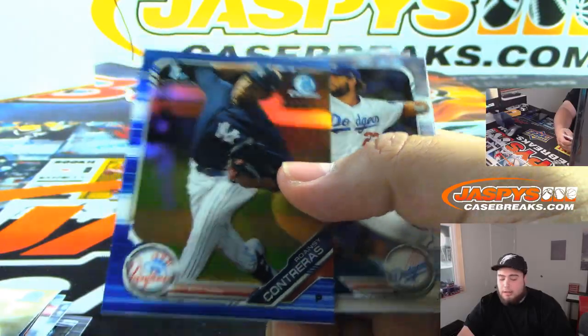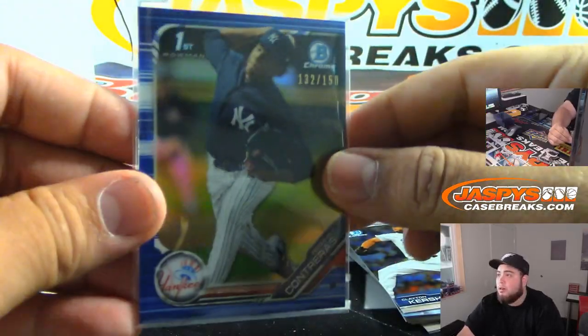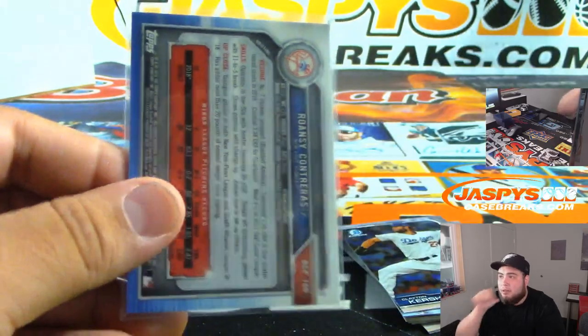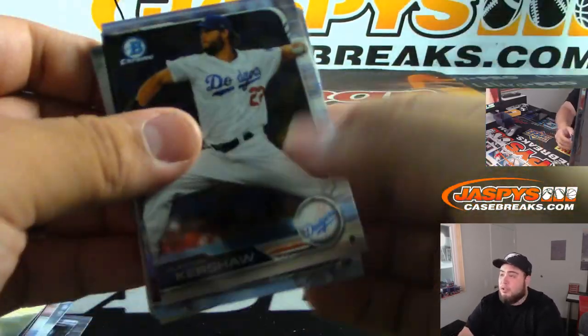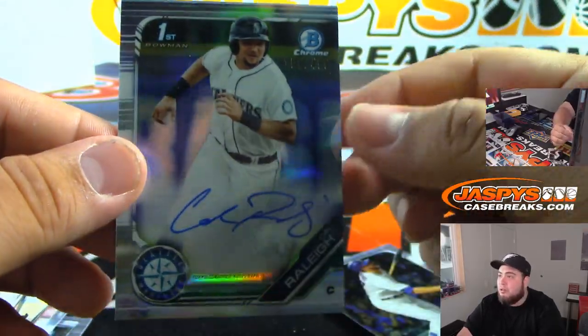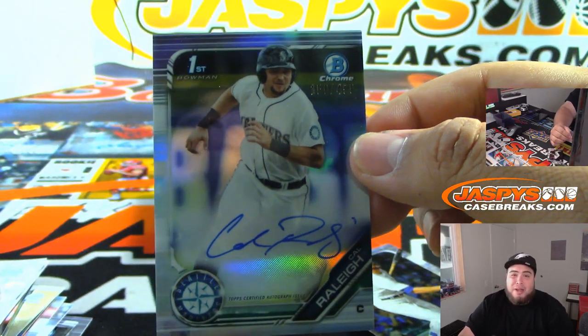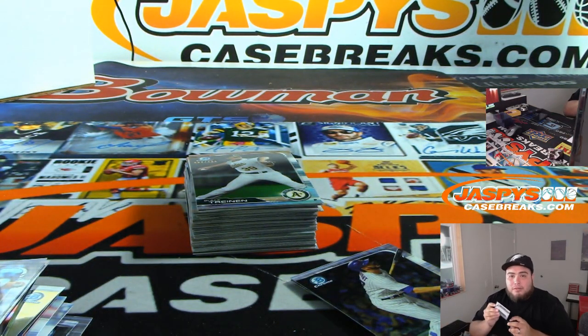You're going to hear some banging in the background — they're working on our store, fixing up some issues with the roof. There's really no issues, just covering up some stuff I believe. So you're going to hear a little bit of banging. If it gets a little too loud, I may lower down my mic just a little bit so the sound is not too bad.